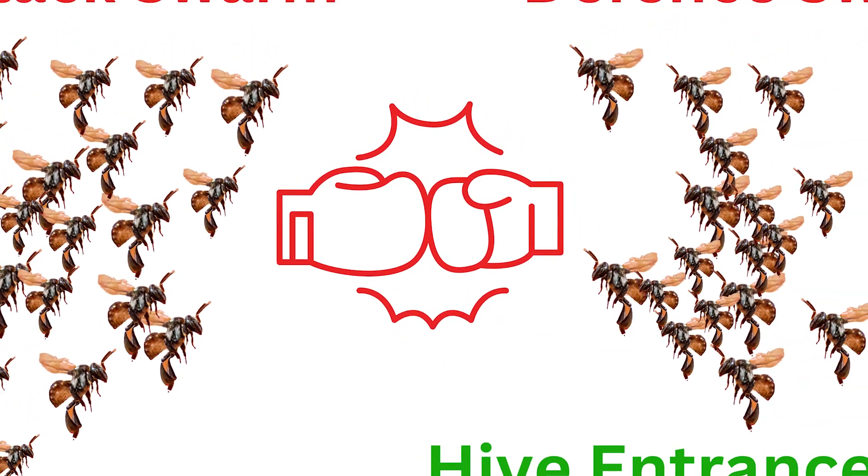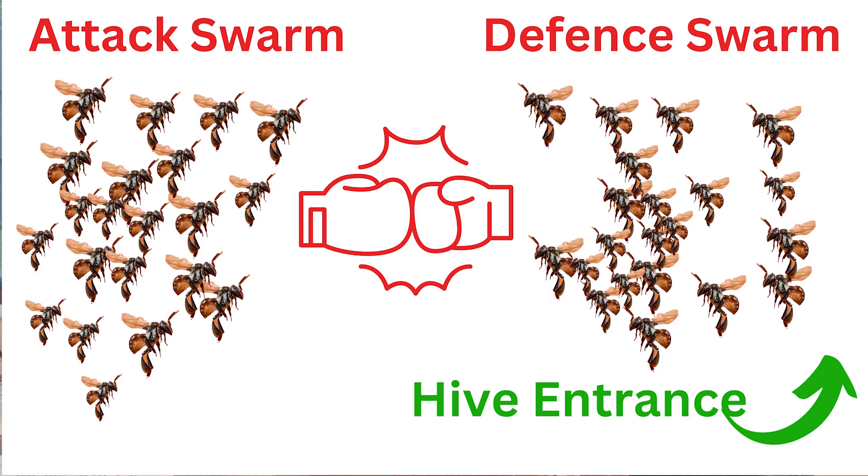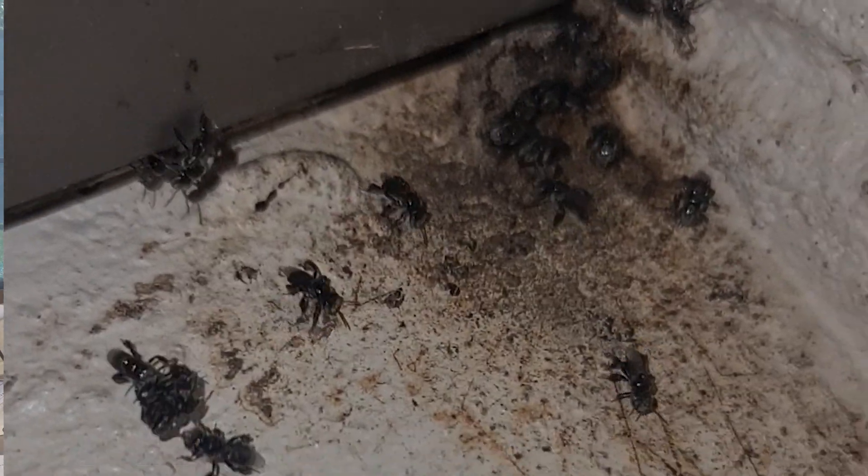Technically, a fighting swarm is made up of two parts: there is the attacking swarm, which is the colonizing swarm, and a defending swarm. Quite often they won't actually be swarming — they'll actually be fighting right around the entrance.